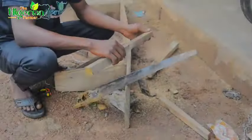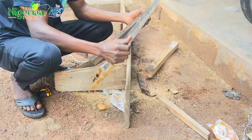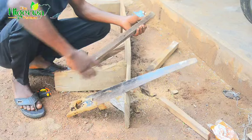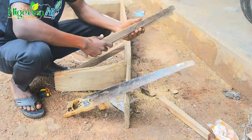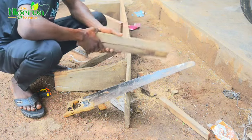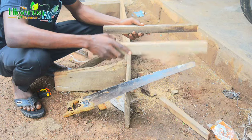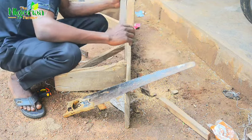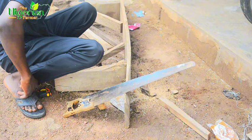I'm measuring the plank now. Please make sure you don't hurt yourself with the saw, because if you make any mistake, blood will gush out. So just be careful. We need four pieces of this, and they will stand like this. We have two already, so that means we need two more.